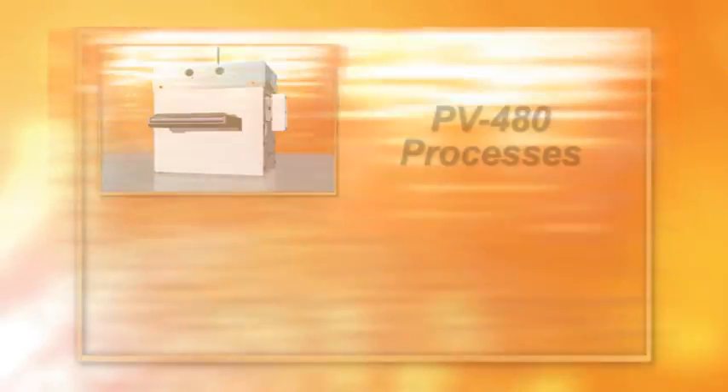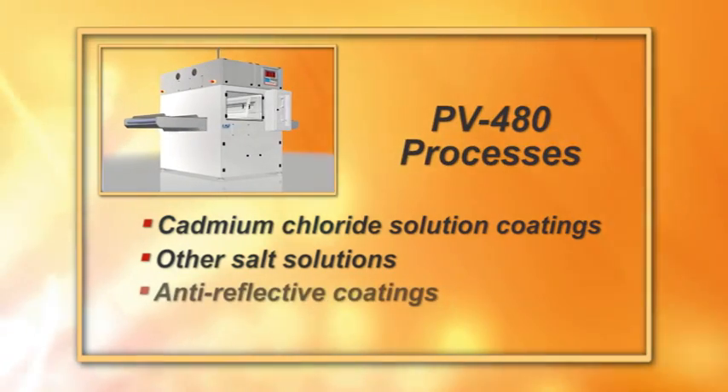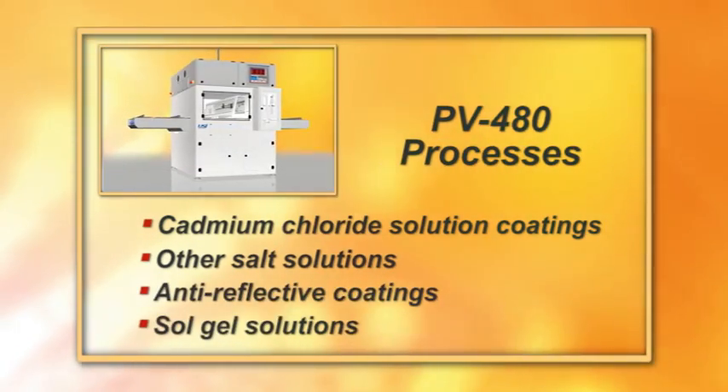The PV480 is used for cadmium chloride solutions, other salt solutions, anti-reflective coatings, and sol-gel solutions.